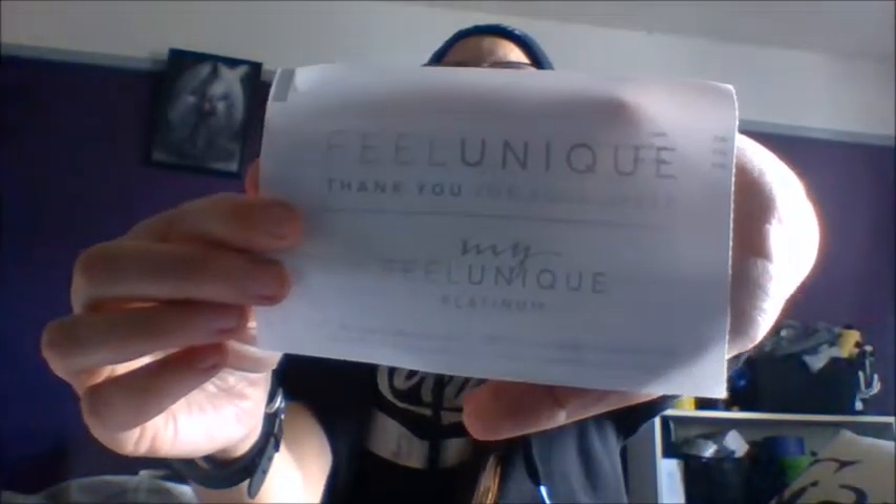My birthday is coming up in June so that would be pretty cool. You get 10% off your favourite brands for life and 20% off on your birthday. When you sign up you put all your details in. So let's take a look and see what I picked.